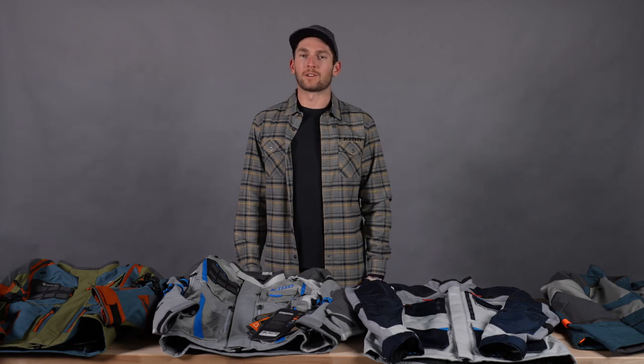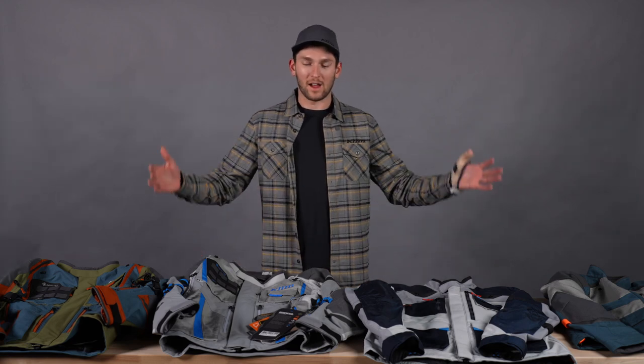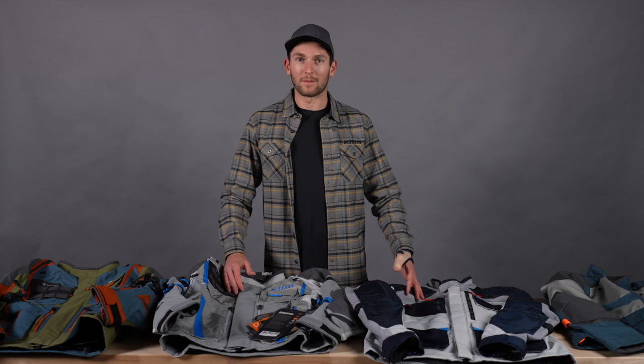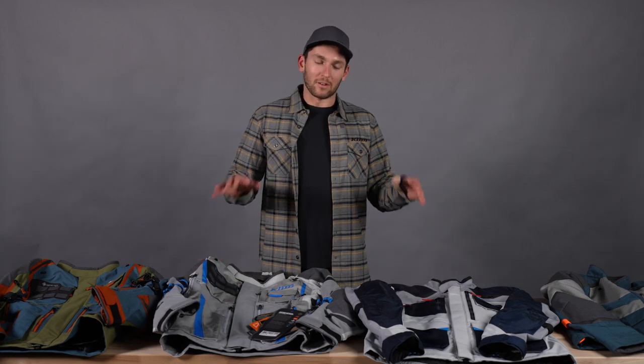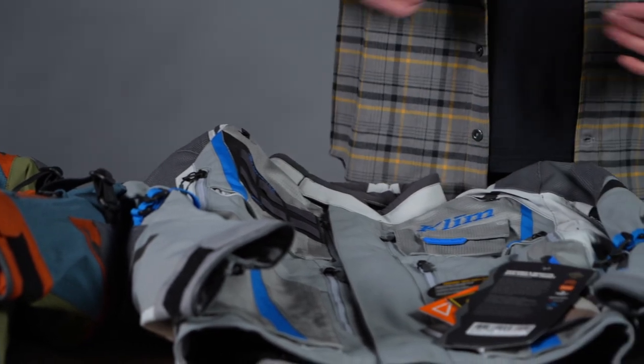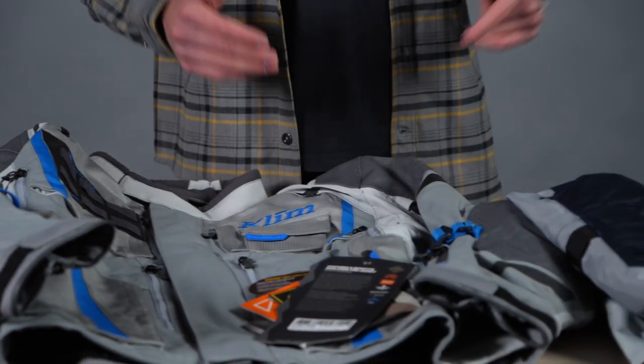Welcome back to another Climb product comparison. I'm Lucas Heddy and today we're looking at our adventure jacket lineup. You'll see there's only four jackets here — we didn't include a few just for the sake of keeping it short enough and reasonable enough to talk about in one sitting.